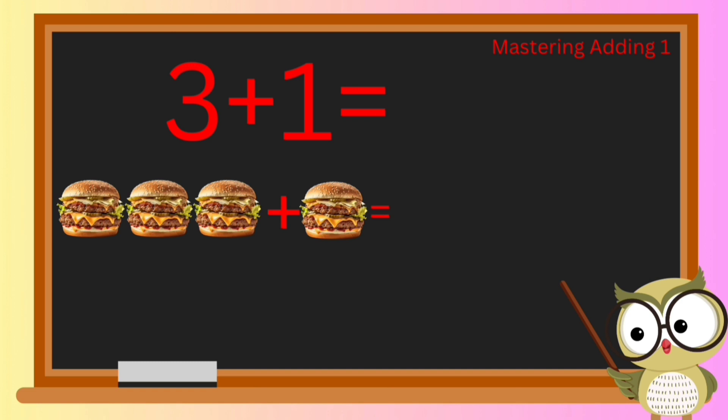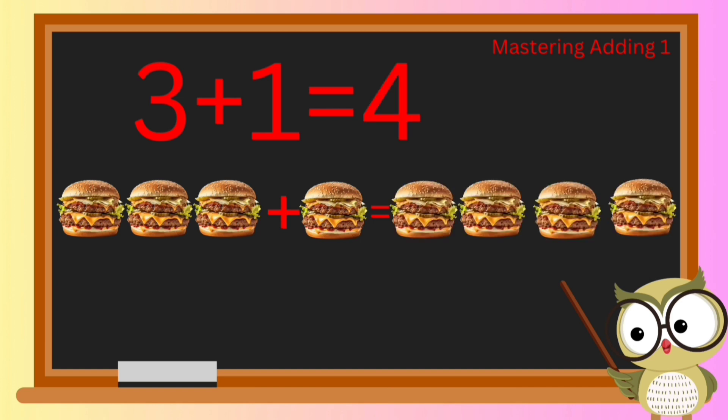Let's put on our burger hats! If we have three yummy burgers and add one more, how many burgers do you think we'll have? Three burgers plus one more equals four burgers in total — great job!